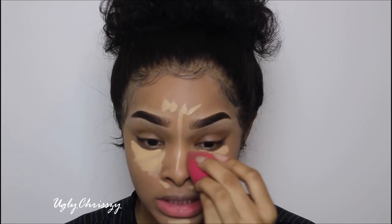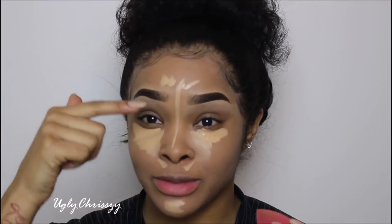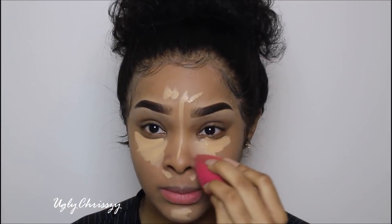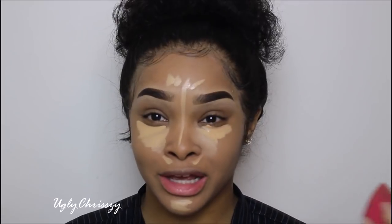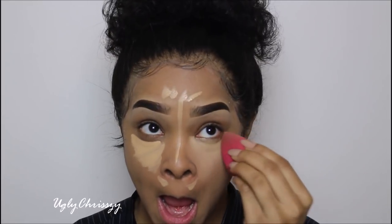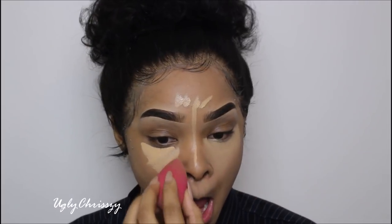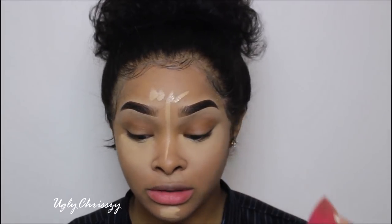I'm going to press it in and drag it up on my nose. I really don't have much of a bridge, but I'm going to drag it up to slim my nose. This concealer — little goes a long way. I'm loving how matte my face is from the foundation and the concealer. My eyebrows are popping — I am excited.